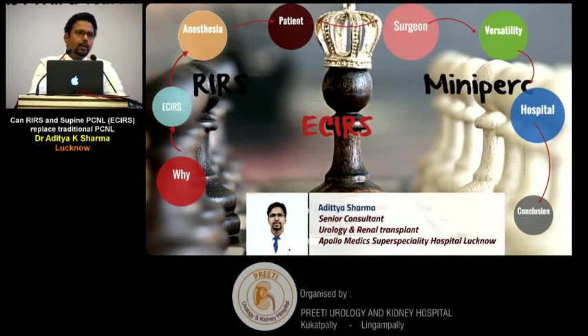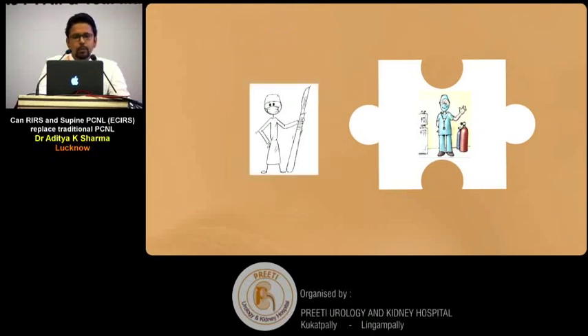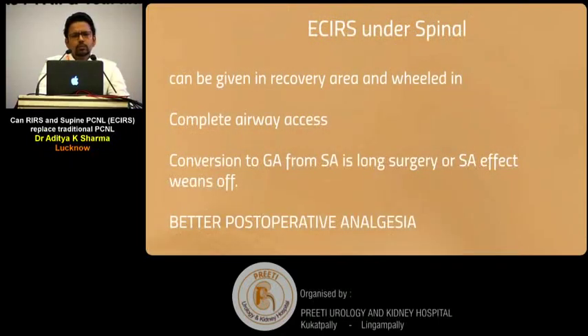For a technique to work, it should work for all stakeholders: the anaesthetist, the patient, the surgeon, the technique itself, and the hospital. The biggest critic of the surgeon is not his wife — it's the anaesthetist. All cardiorespiratory parameters are very good in the oblique supine position, and spinal anaesthesia is the most common anaesthesia used for ECIRS.